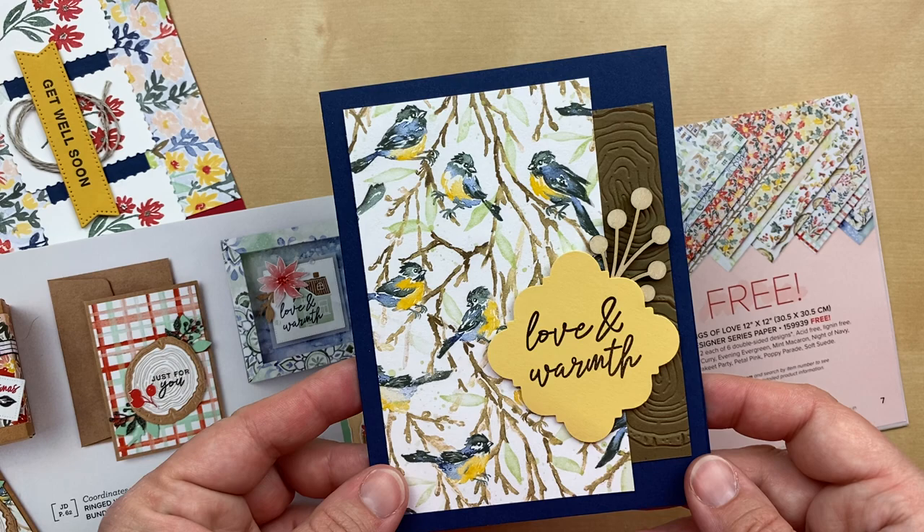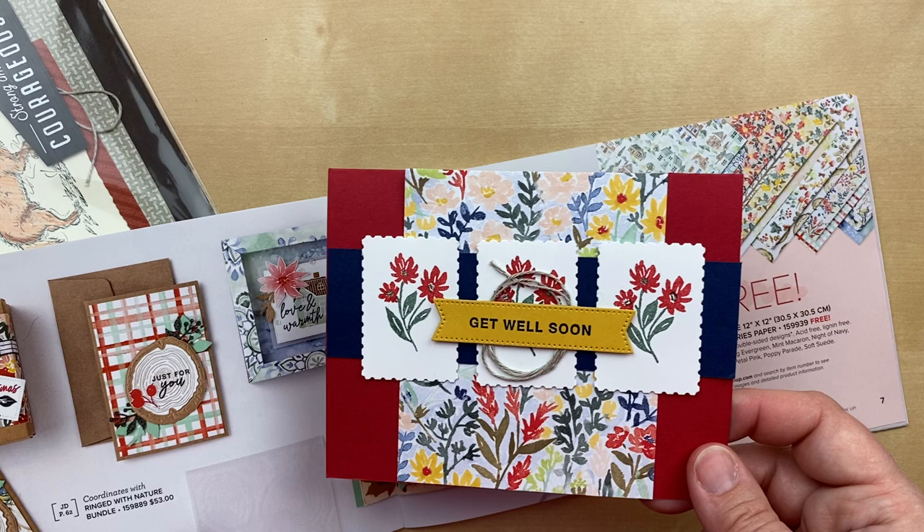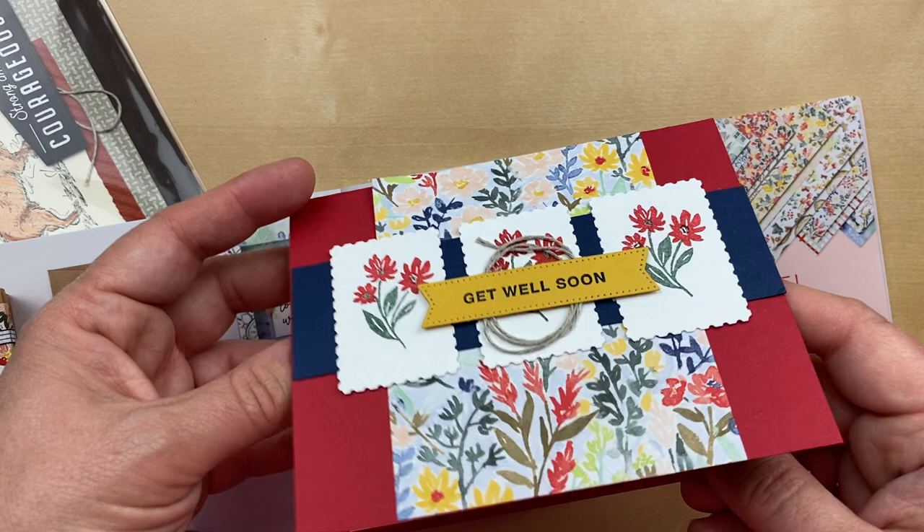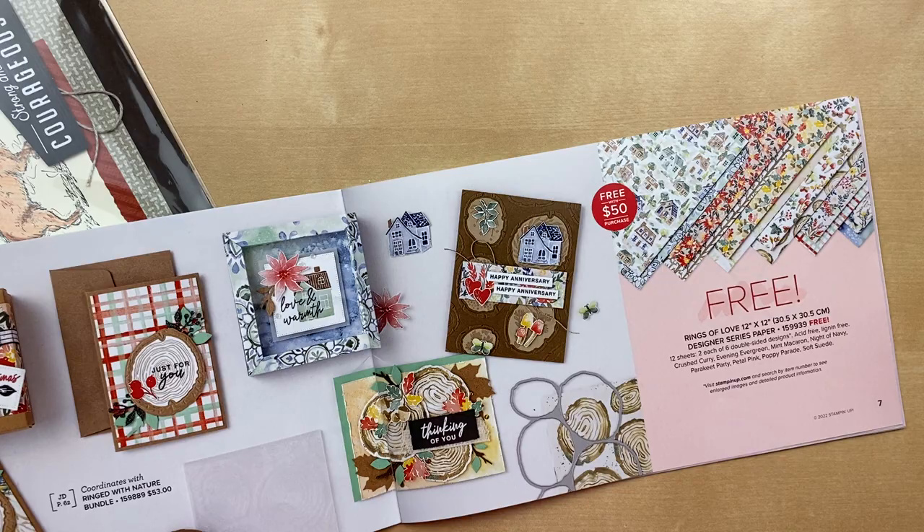Last one is a sneak peek of the class. This is one of the five cards that we'll be making in that Ringed with Nature class. The Get Well Soon features imagery from the Ringed with Nature stamp set and then that beautiful flower paper from the Rings of Love designer paper. You guys are going to love the cards — I cannot wait to share them all with you on Tuesday.